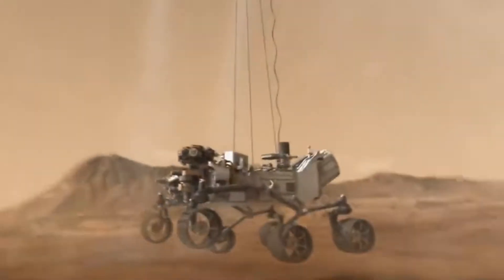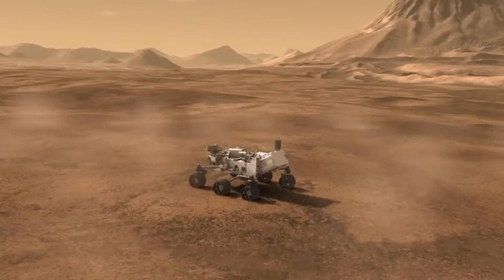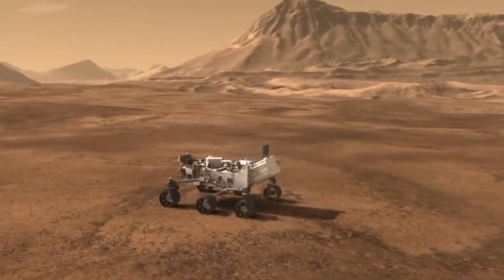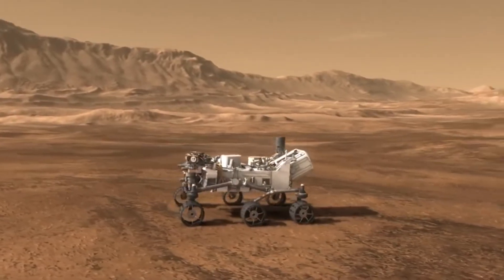On July 30, 2020, Perseverance set sail from Mars — traveling through space for seven months tucked away inside its ship like a beetle inside its protective shell. The rover's six wheels were pushed inward, the mast and robotic arm were folded, and a miniature helicopter named Ingenuity was tucked beneath its belly. During the trip, JPL teams occasionally awoke the rover to test its internal systems and record a small audio clip using its onboard microphones.